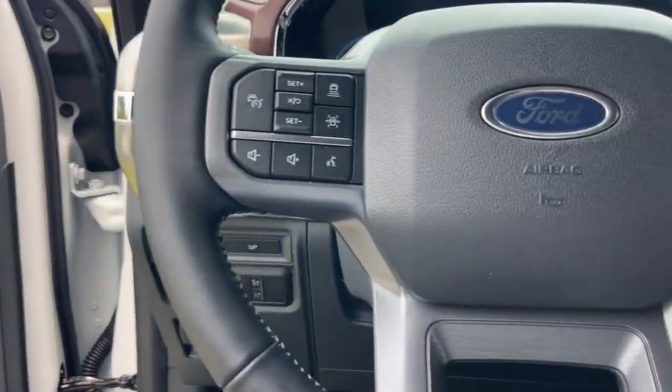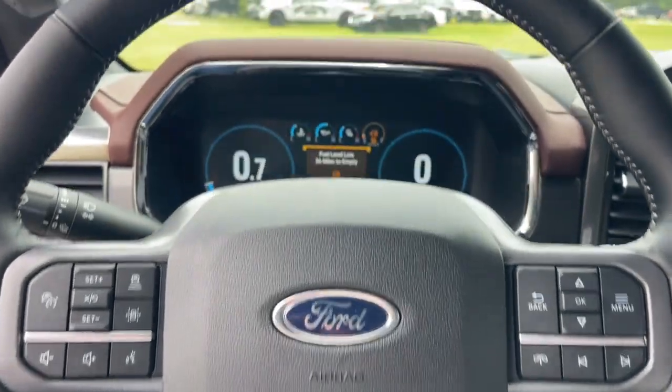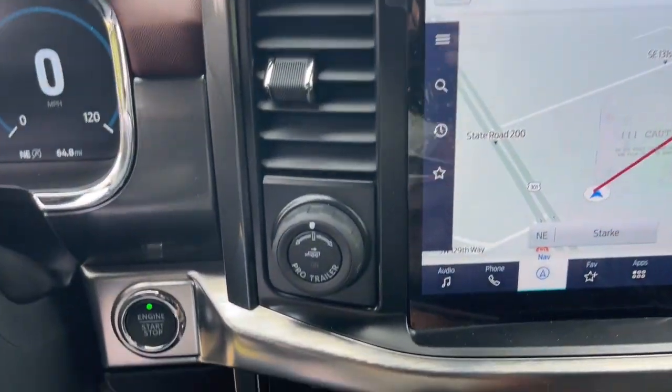The following are some of this vehicle's highlighted options: wireless charging station, navigation system, keyless entry, fog lamps, cooled front seat, backup camera.